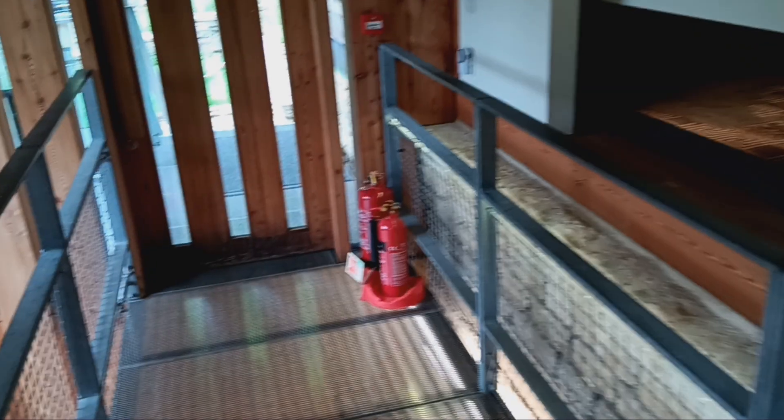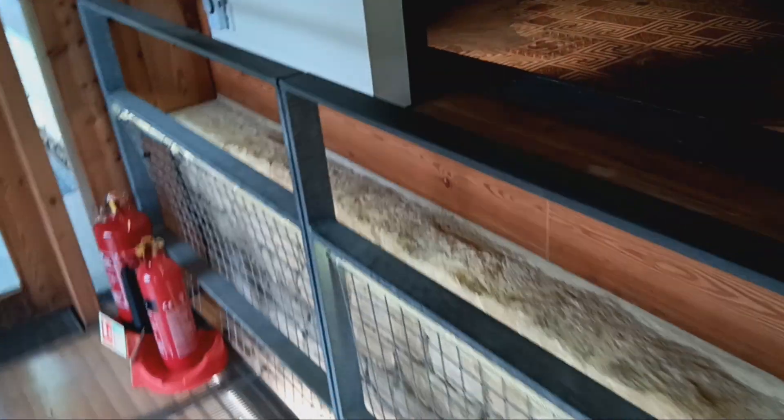So I remembered where we are — we are at Chedworth Roman Villa. Like I said, I'll leave any information down below anyway.